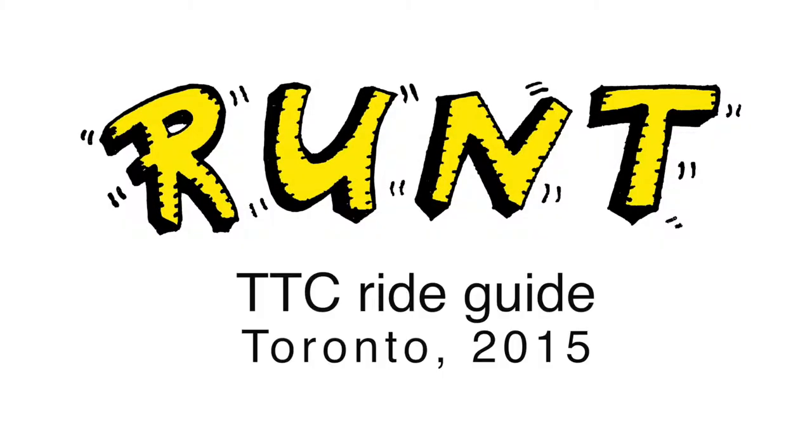I've got this job from the TTC Toronto Transit Commission to do the Ride Guide, which is in every bus and subway.